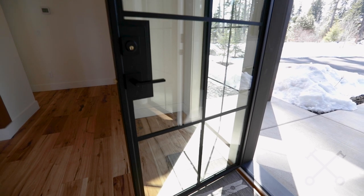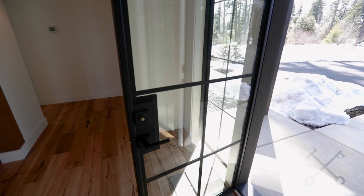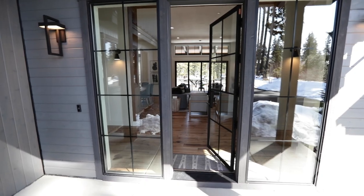One of the things I love is that they did these amazing black steel doors and windows. It really helps elevate the design and add a layer of sophistication to that traditional mountain design.